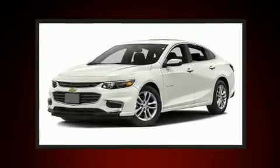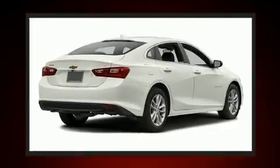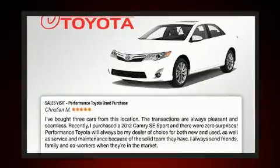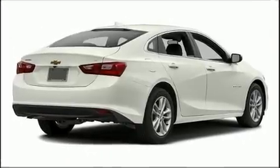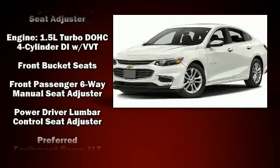Chevrolet also prioritized safety and security with features such as dual front impact airbags with occupant sensing airbag, front and rear side impact airbags, traction control, brake assist, ignition disabling, OnStar, and four-wheel disc brakes with ABS.